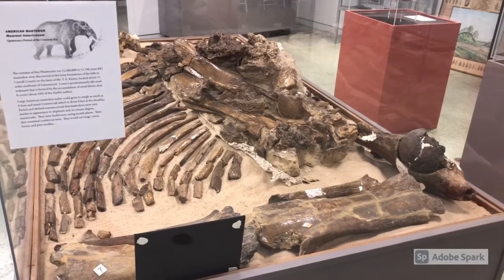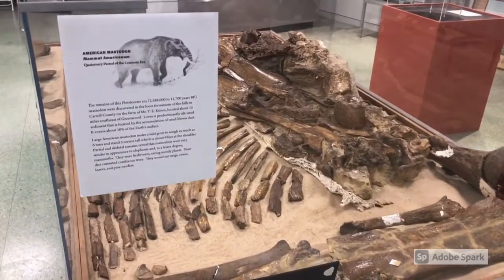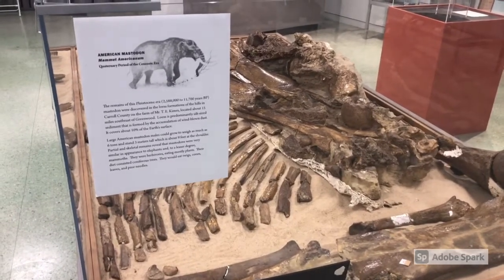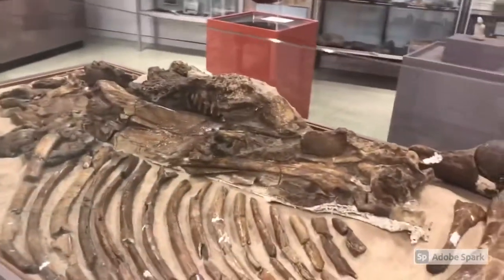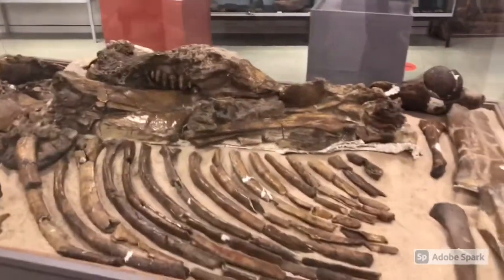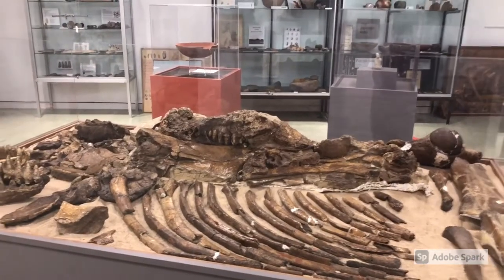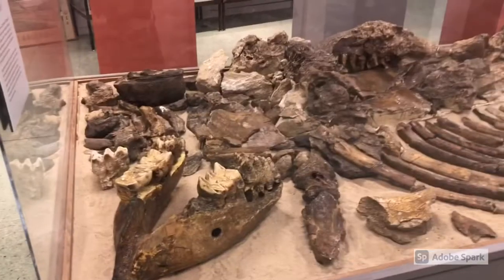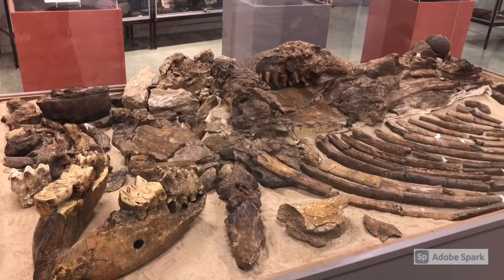One of the things I was most surprised to see was this display of a mastodon fossil. It's just like the movie Ice Age. This animal probably existed about the same time frame, and it's a pretty complete skeletal display. I want to get you just a little bit different angle of the mastodon.